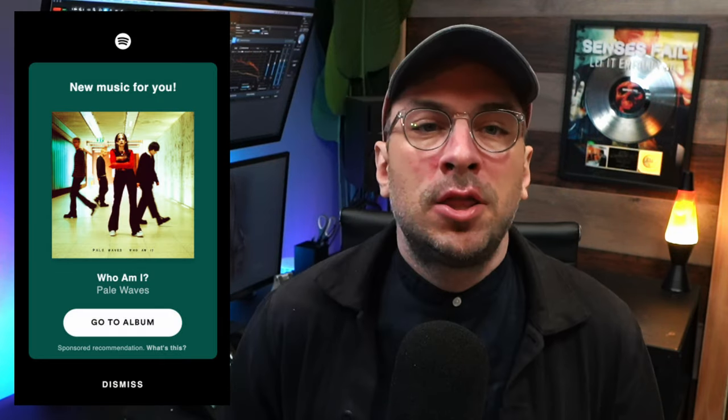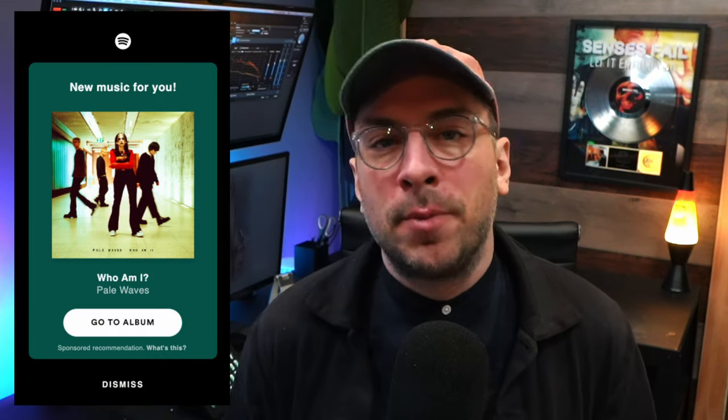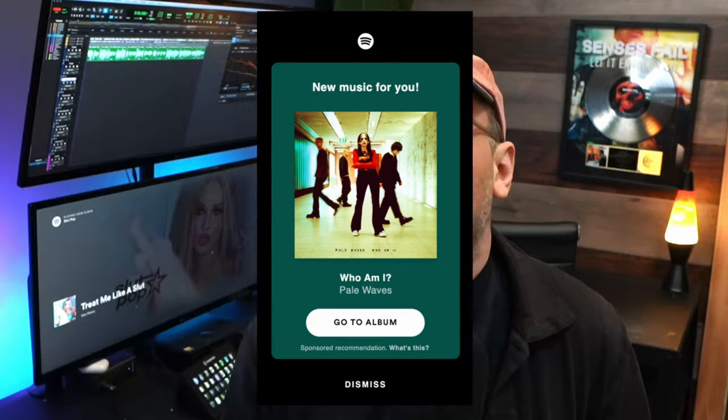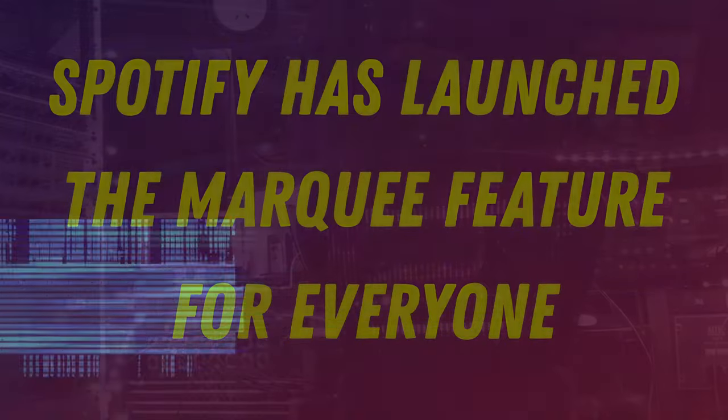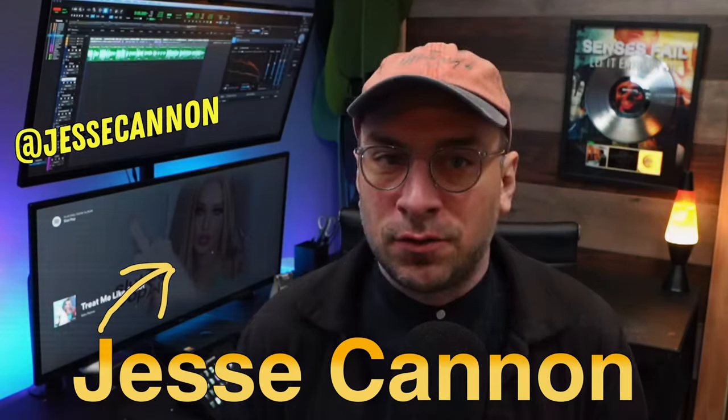I wanted to make a quick video because Spotify has released one of their most powerful tools for music promotion that we've touched on in the past. The Marquee feature is finally available to people with any distribution, not just the high tier ones. So in this video, I'm going to have a quick discussion of the Marquee tool and if you should consider it for your next release.